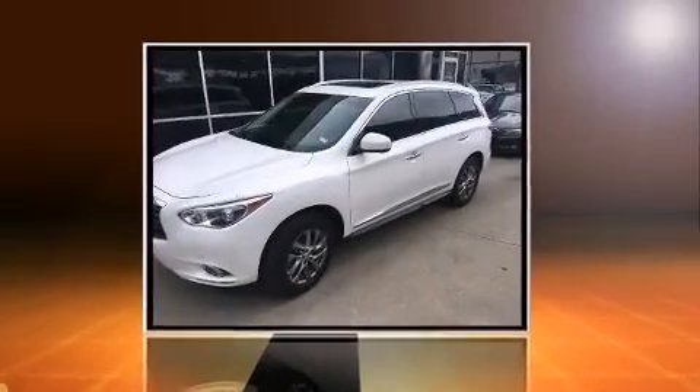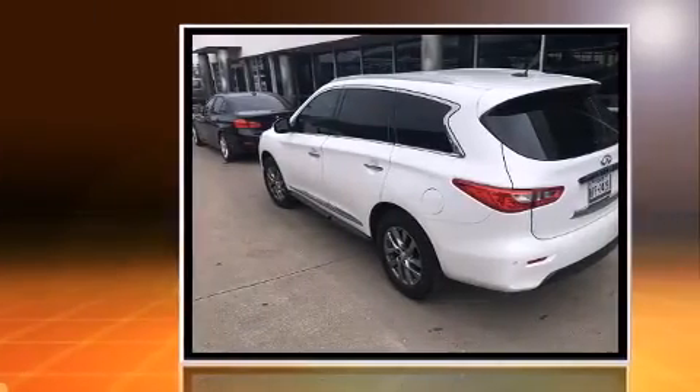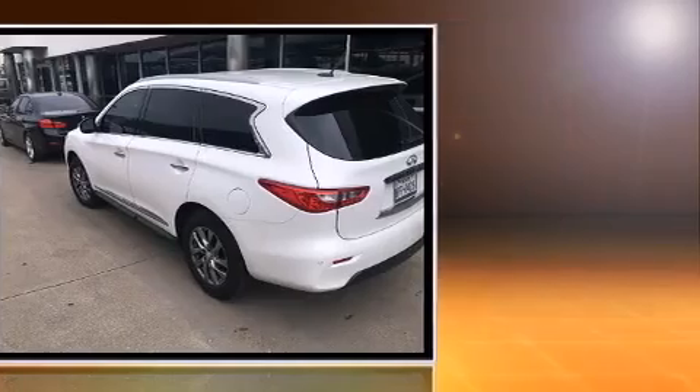The 2013 Infiniti JX35. With less than 30,000 miles on the odometer, this four-door sport utility vehicle prioritizes comfort, safety, and convenience.